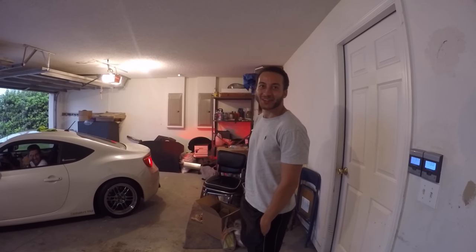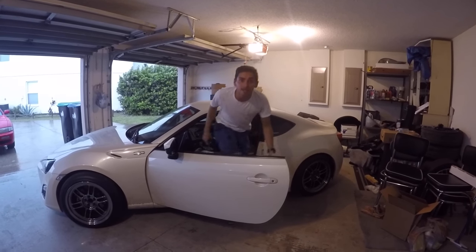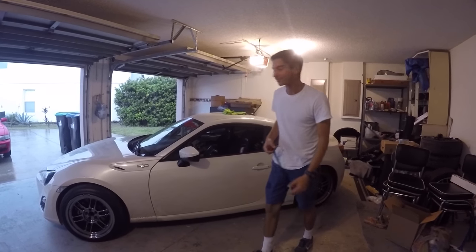I thought someone was stealing the car. Anything is possible if you believe. So you're just chilling in your room and you literally thought that someone was stealing the car? Yeah, I'm the one home right now. That's funny.